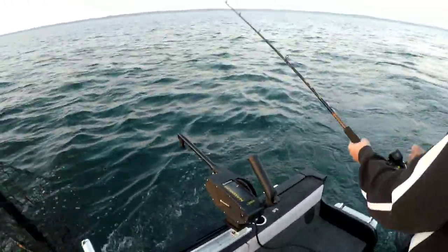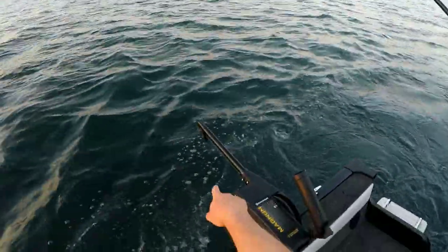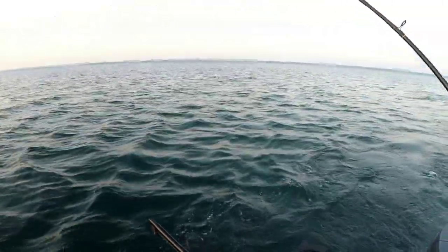We're fishing 110 to 175 feet of water, and we actually hooked two hen kings. This one looked to be in the high teens that Johnny's fighting here. And this one ends up spitting the hook unfortunately right near the boat. There's nothing you can do about that — it just happens.